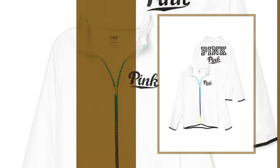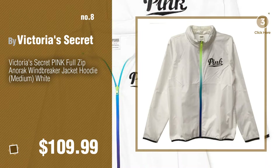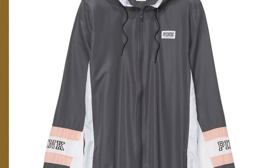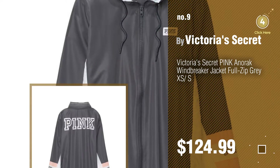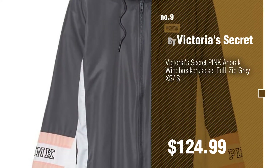Number 8. Number 9. Discover more Pink Victoria's Secret Windbreaker ideas and items to explore — click the description below.